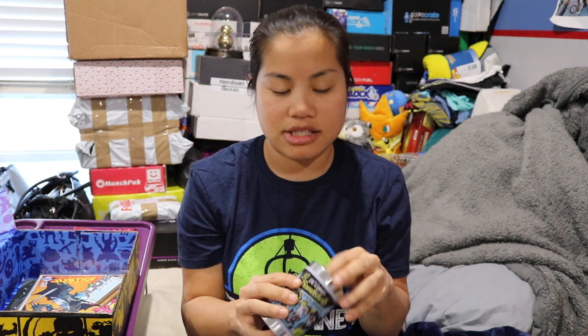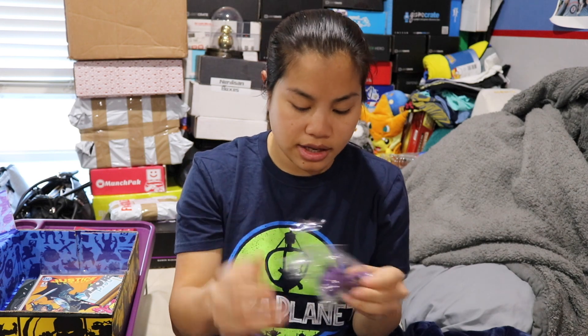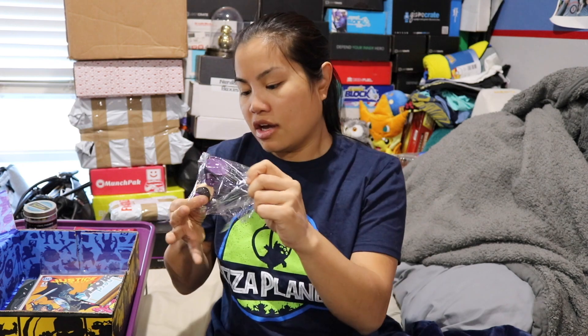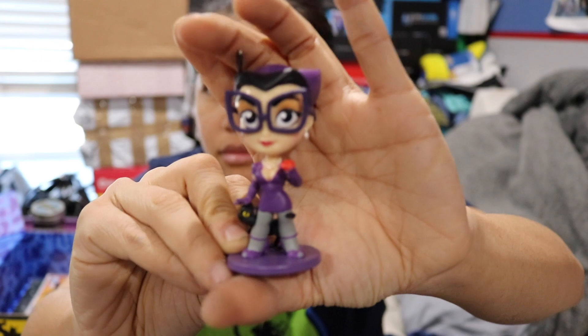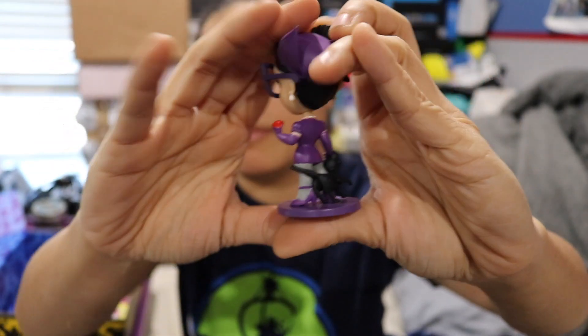It's always nice to have the sticker that says it's an exclusive. In our DC Bombshells, we got Catwoman. I like this Catwoman because I love her outfit — I love purple. This is the one that we got. I'm assuming everyone got the same one, to be honest.